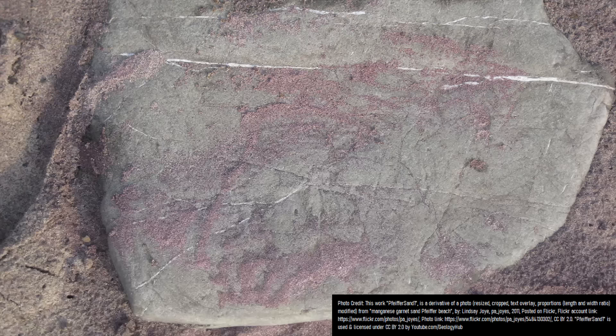Since the garnet is denser than the majority of surrounding sand grains, it does not move as easily, while the lighter grains — which are largely quartz — wash away. In other words, the denser sand grains piled up in a manner similar to sifting gravel using a gold pan. Over hundreds of thousands of years, this process created a beautiful beach filled with numerous purple-tinted garnet crystals.